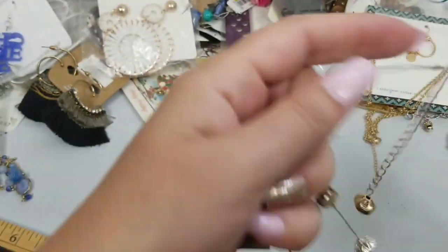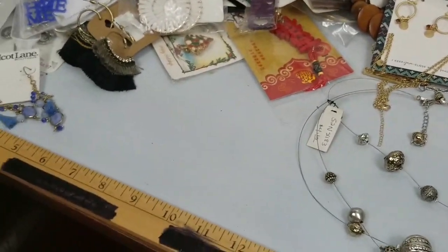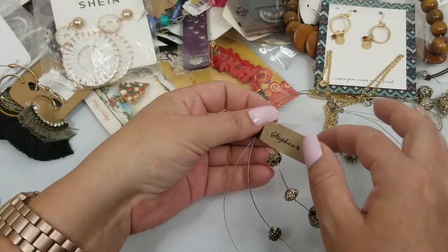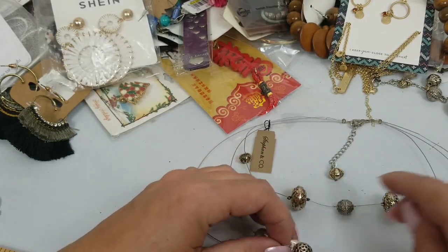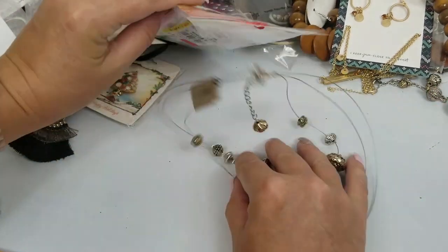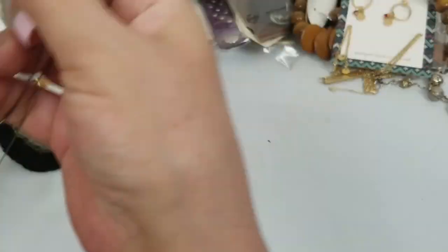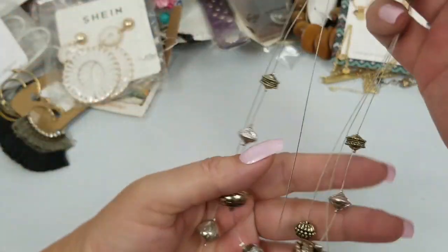So we have this Stephan and Company illusion necklace. They were selling it for $4.65. It has a drop of 7 inches and it has an extender. We'll do $2 on this.